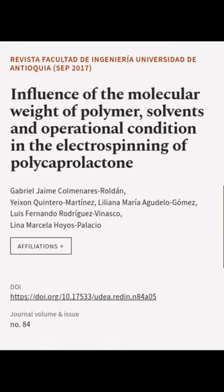This article was authored by Gabriel Jamie Kalmanaris-Roldan, Yexen Quintero-Martinez, Liliana Maria Agudelo-Gomez, and others.